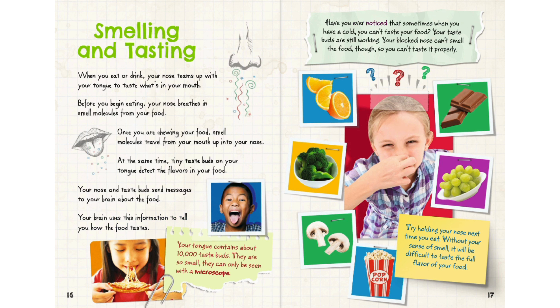Have you ever noticed that sometimes when you have a cold, you can't taste your food? Your taste buds are still working, but your blocked nose can't smell the food, so you can't taste it properly. Try holding your nose next time you eat — without your sense of smell, it will be difficult to taste the full flavor of your food.